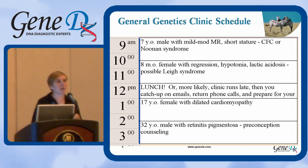I'd like you to imagine that you work in a general genetics clinic, and you have four patients on your schedule today — for many of you, this might seem like a light schedule. The first patient is a seven-year-old male with mild to moderate intellectual disability, short stature, and a suspected diagnosis of cardio-facial cutaneous or Noonan syndrome.